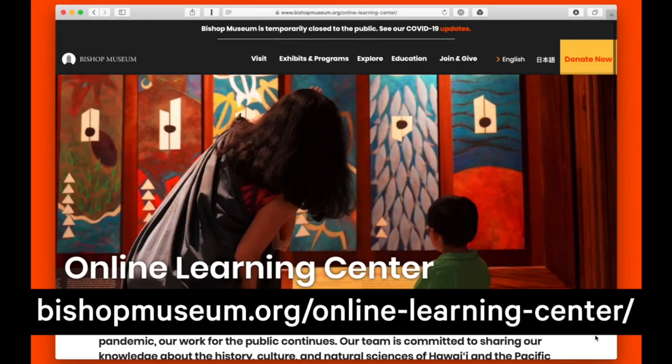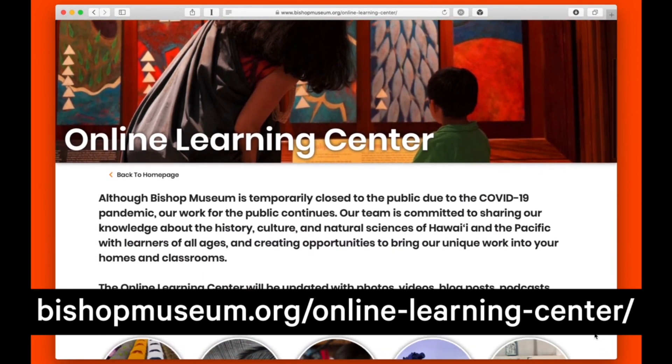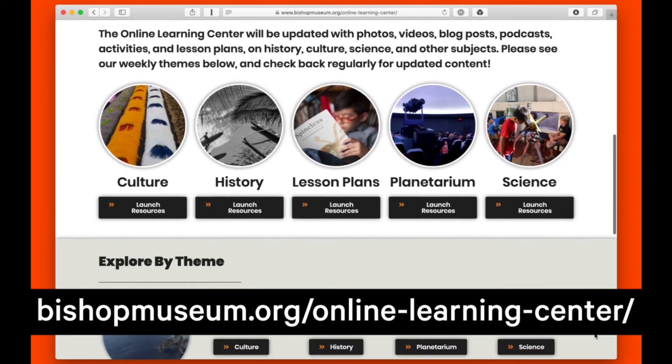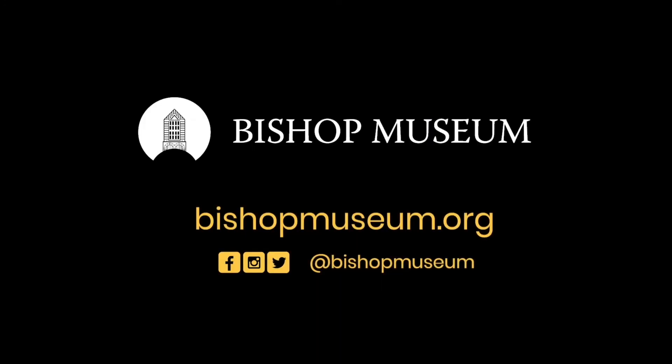Anytime you'd like to download our monthly star maps or learn more about Hawaiian history, culture, science, and astronomy, please check out our online learning center at bishopmuseum.org/onlinelearningcenter. I hope you've enjoyed another of our Planetarium videos. Thanks again for watching, and stay safe everyone.